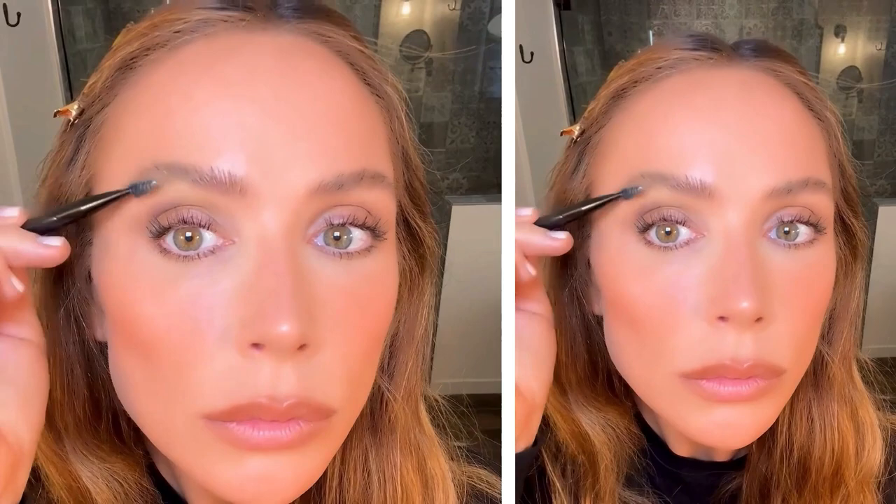Using the Tweezerman spoolie, I'm giving my brows one more brush up with a clear brow wax to sculpt and tame my brows for a feathery look. And there she is!